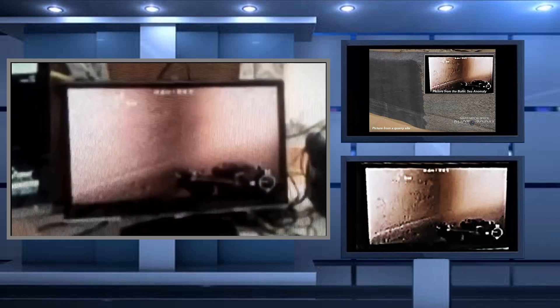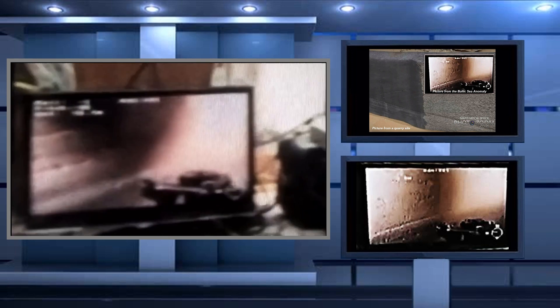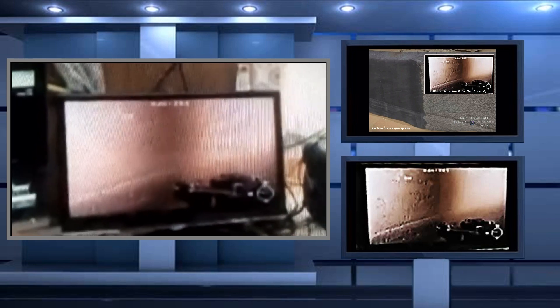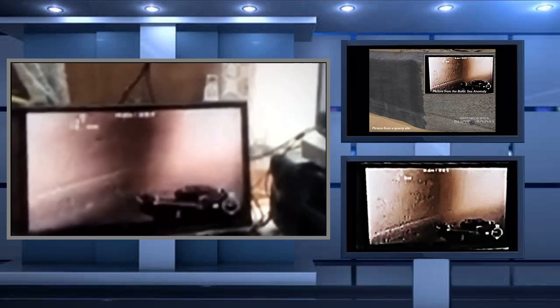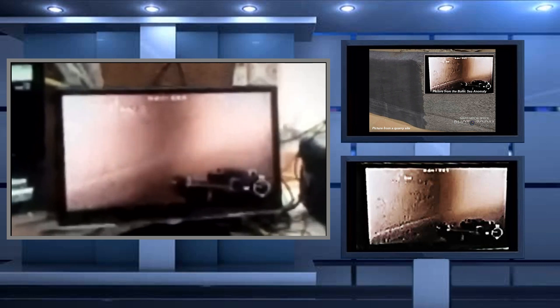Hi, this is Thomas from Marsmonerspace.com. What you are looking at here is actual footage from the ROV — remote-operated vehicle — that the Ocean X team used when they were exploring the Baltic Sea anomaly. Take a good look at those marks, those cuts in the rock that we are looking at.